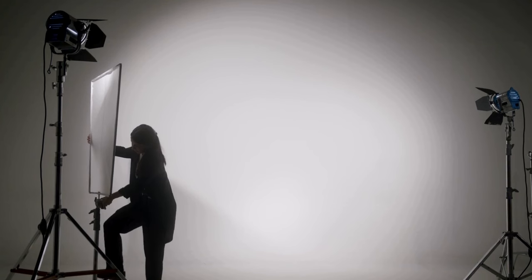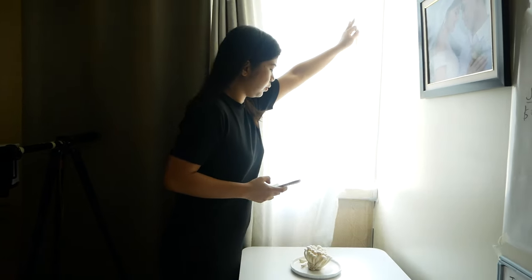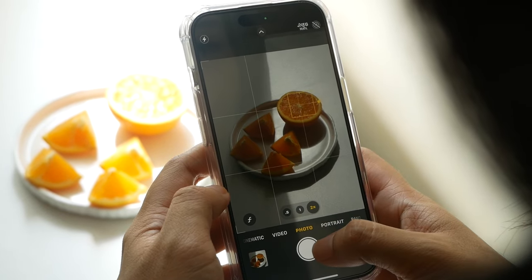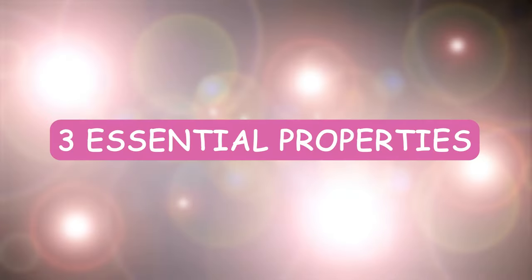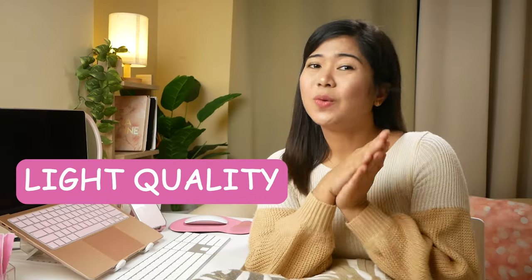Professional photographers don't rely solely on expensive equipment to capture those captivating shots. Instead, they master the art of manipulating light to achieve their desired effect. When you're taking food or product photos, you have the power to create different moods and tell different stories simply by playing with the lighting. And the best part, you can do this by understanding just a few key properties of light. Let me break it down for you by sharing three essential properties of light that you can learn and apply in your next photo shoot. Let's start with light quality and its impact on food and product photography, specifically focusing on the distinction between hard and soft light.